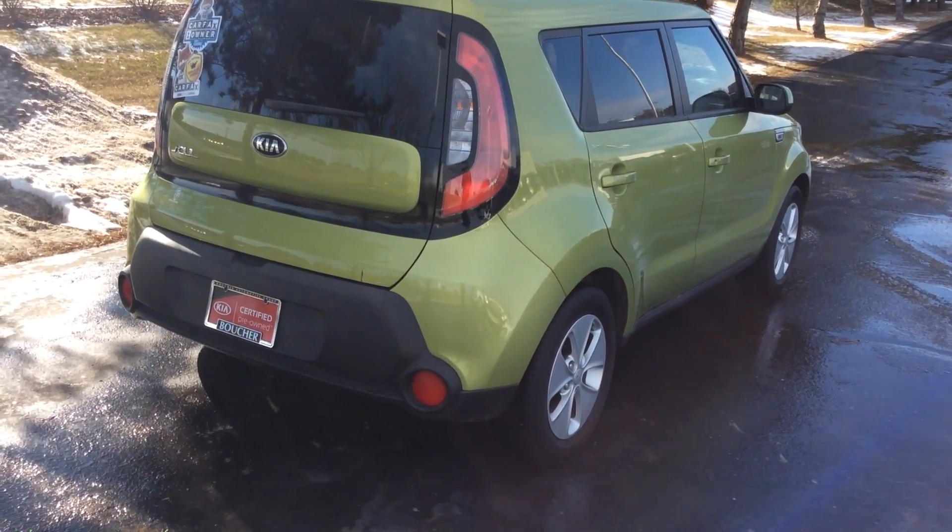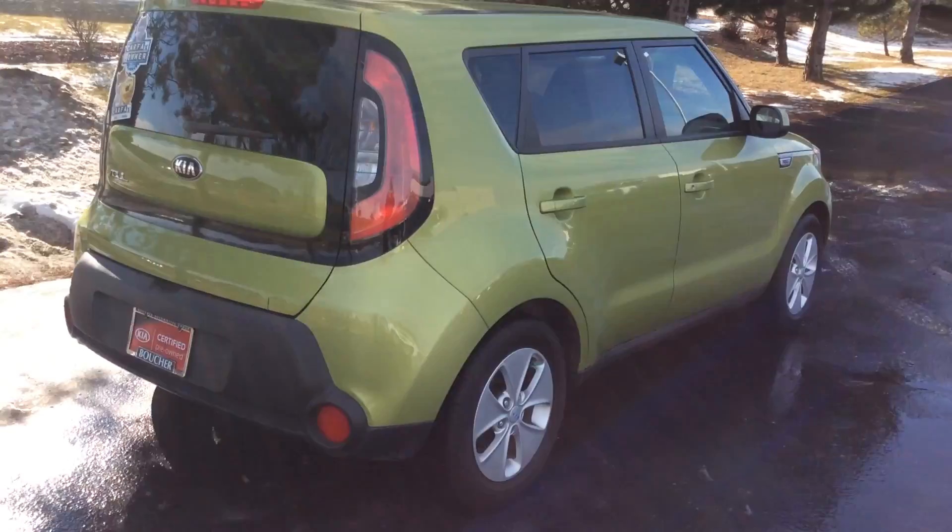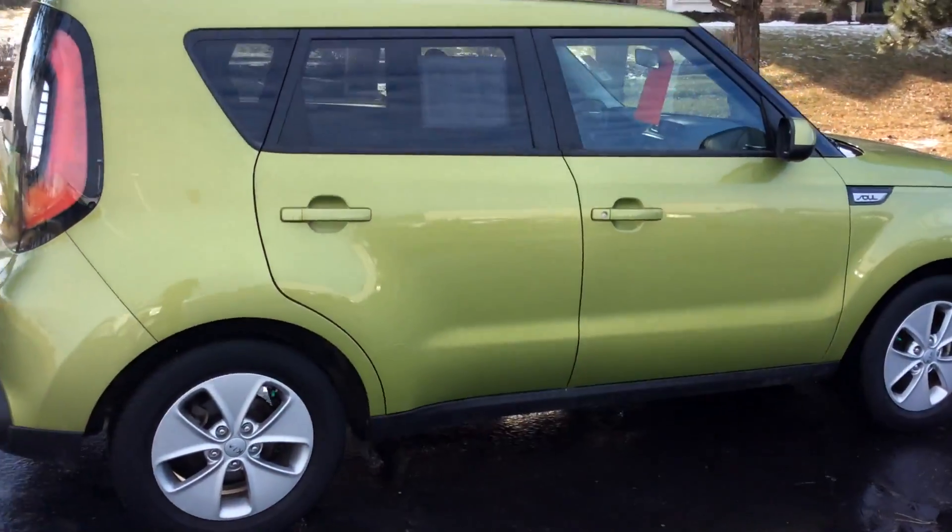Thanks for reaching out to Boucher Imports at Racine. This is a 2016 Kia Soul. It's a base, manual transmission.